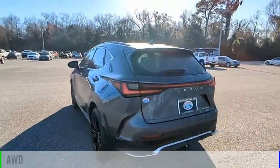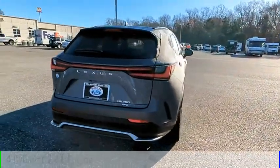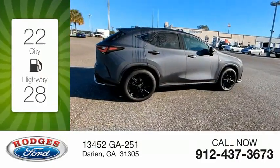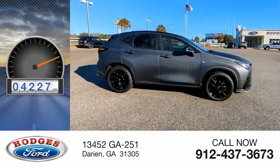This vehicle is powered by an all-wheel drive four-cylinder 2.4-liter engine and comes with an automatic transmission. Great fuel efficiency saves you money by requiring fewer trips to the gas station. This vehicle has less than 5,000 miles.